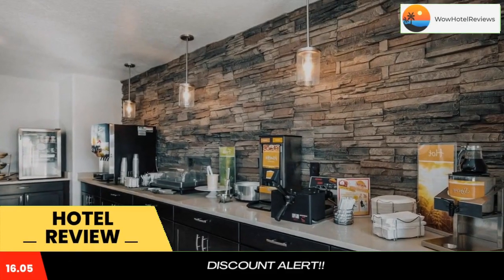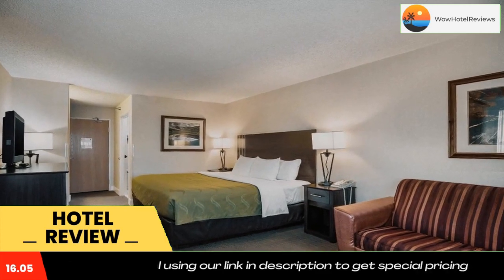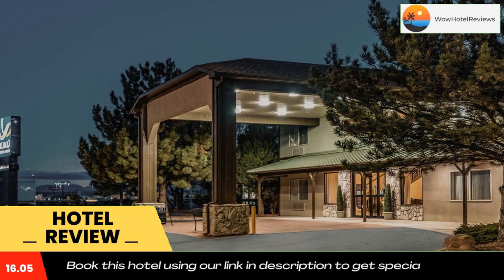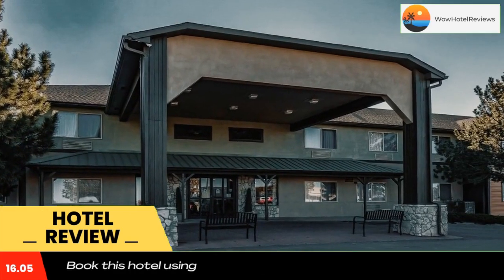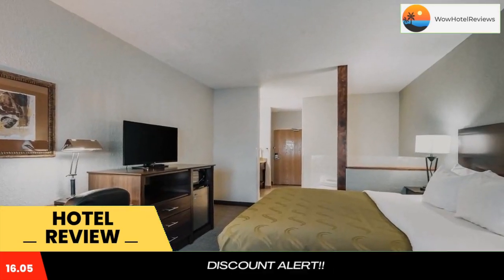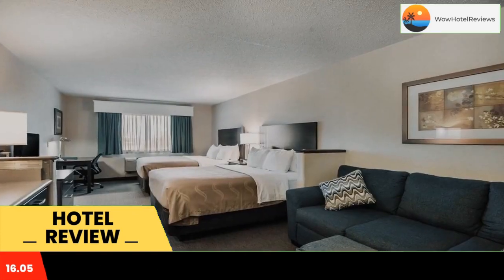Quality Inn and Suites West is a southwestern property surrounded by a panoramic view of the mountains. This hotel is four miles from Lake Pueblo State Park and 10 miles from the historic Arkansas Riverwalk. Guest rooms include coffee makers and cable TV with free movie channels. Hot tub suites come equipped with refrigerators and microwaves, and comfortable executive chairs can also be found in select rooms.